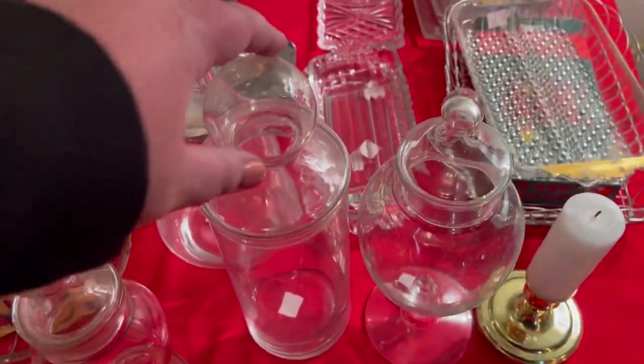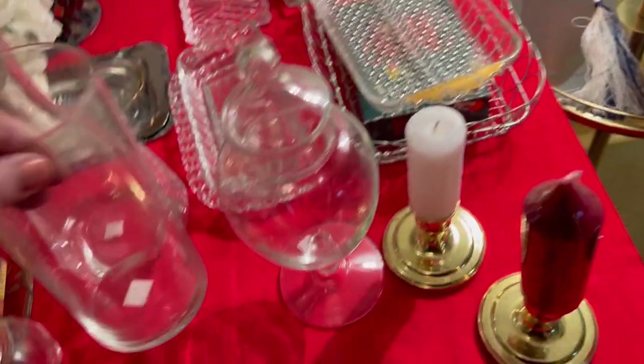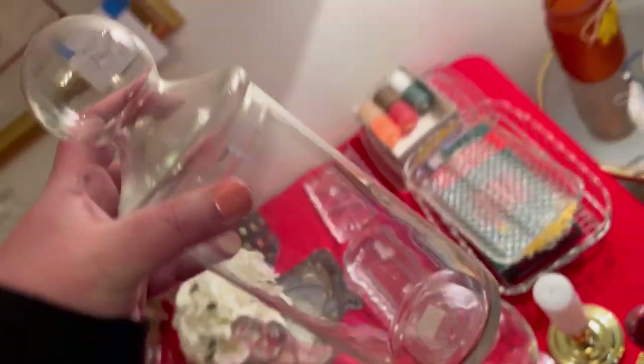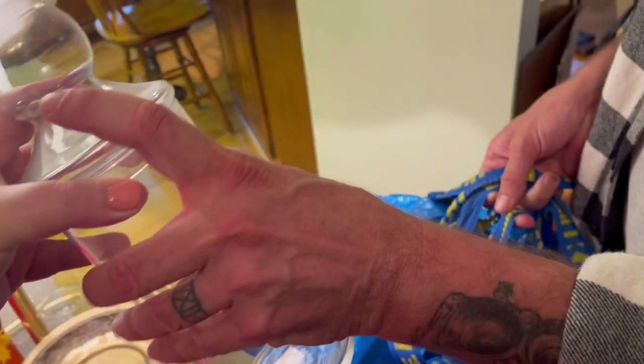Oh, I love this — for my own bathroom. That's cool. I'm going to snag that for myself because that's fabulous. Love this, love this — that's really cool. Thank you, babe. David's got the bags — he's the man with a plan.